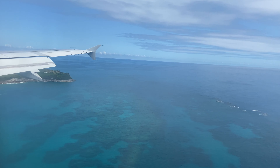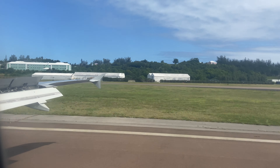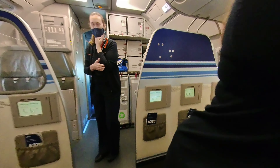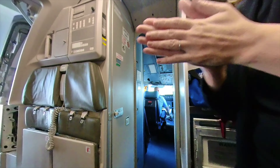Welcome to Bermuda, everyone! Bye, have a great day. Thank you, you guys too. It feels so nice out there. I know, I wish I could stay.